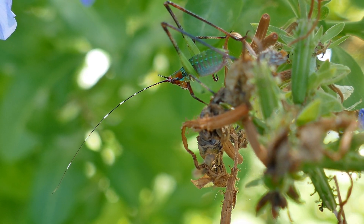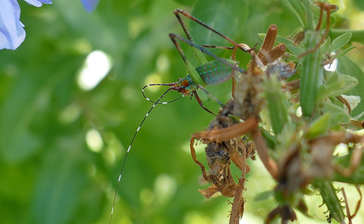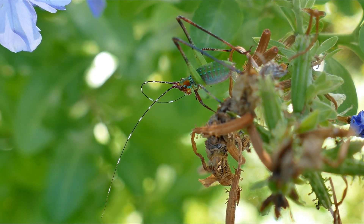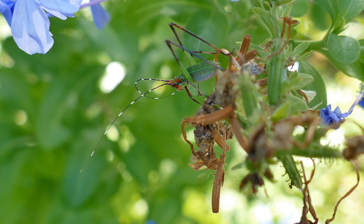The katydids' defense against predators is their ability to blend into their surroundings. They rub their wings together to produce their signature sound, which serves as part of their courtship. For most species, the males are the main sound producers.